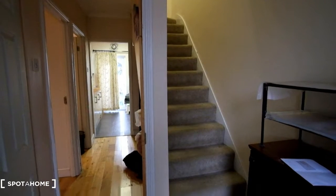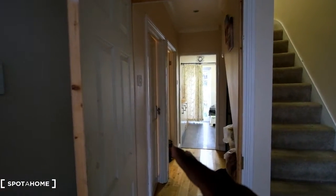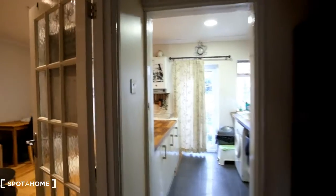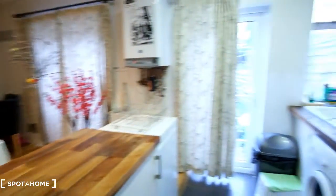As we enter the home we'll have carpeted stairs here to the right. Those lead up to three of the four bedrooms, and then here in the corridor we've got the first bedroom and two doors that lead into the kitchen as well as the living room space. We've got an island in the centre that separates the living room space and the kitchen.